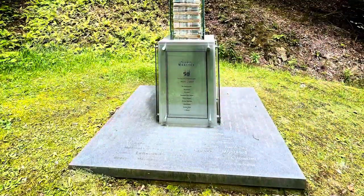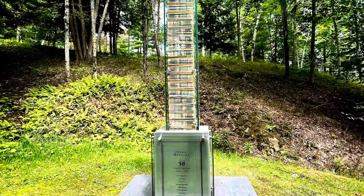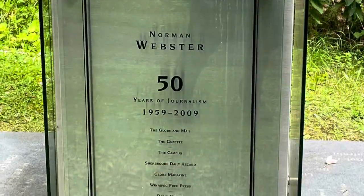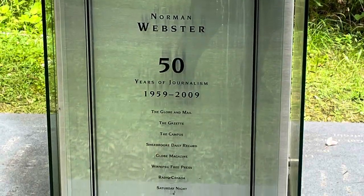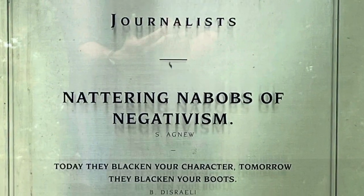This plinth is a poignant memorial to Norman Webster's journalism — that's a column of newspapers. I used to read him in the Globe and Mail and the Gazette. He was perceptive and had a great sense of humor.